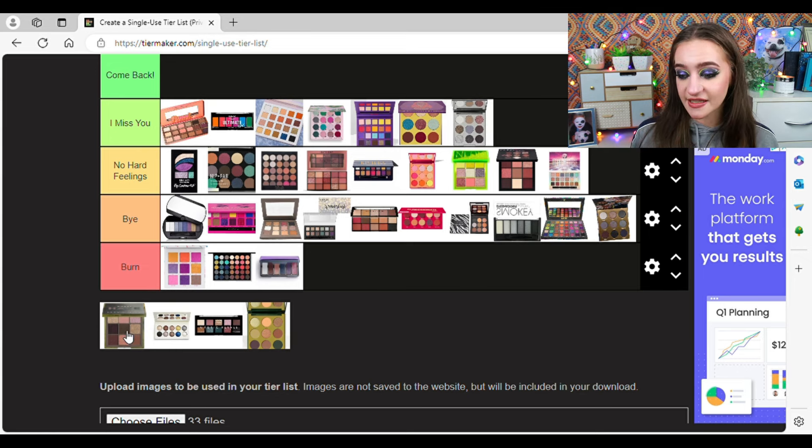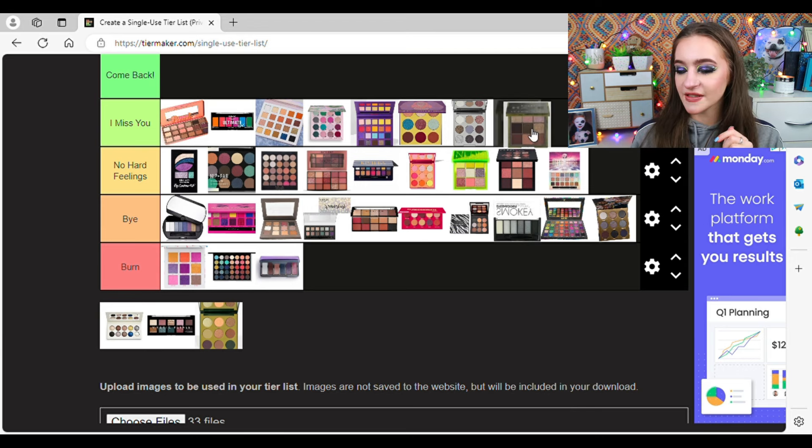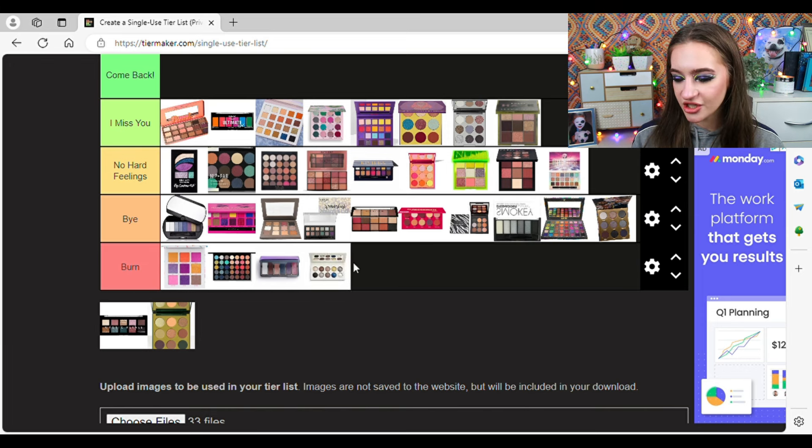The Huda Khaki Haze palette — another really tough declutter, but once I got rid of it I felt very free. I'm probably going to put it in I Miss You. I found it on a steal in TK Maxx and FOMO kicked in. I just never reached for it — it was like a chore. I had to force myself. But I did like it. I just think with so many eyeshadows in my collection I couldn't get around to it. And I don't really wear greens — I can't remember the last time I wore a green look.